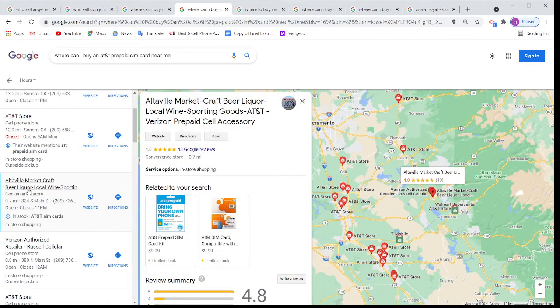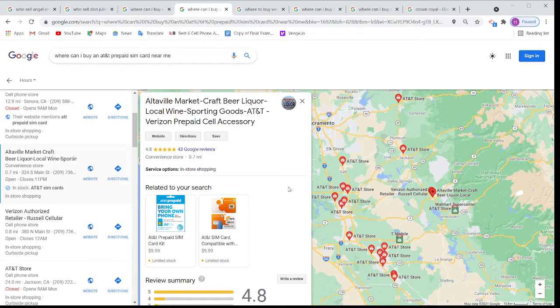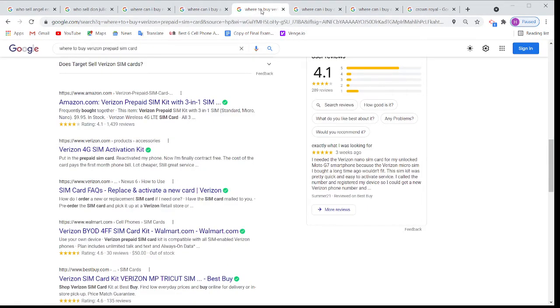Once I go there and click, you can see Google is showing this store is selling AT&T prepaid SIM card for $9.99.